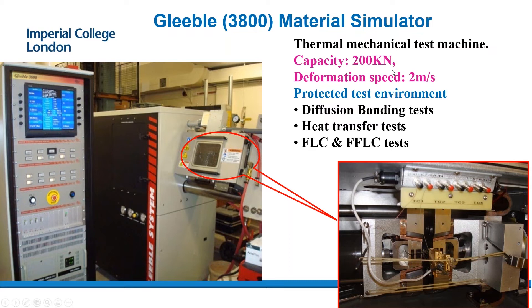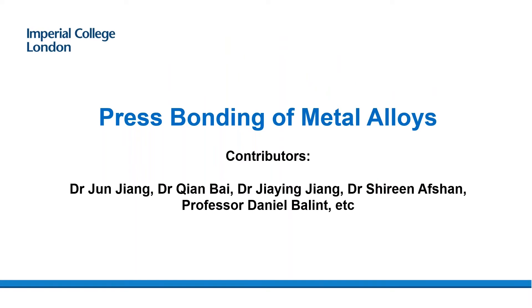We have a range of facilities in our laboratory, but one of the key pieces of equipment is a Gleeble material simulator, the 3800, which we bought about 10 years ago when I moved to Imperial College. Today I believe most people know the capabilities of the Gleeble material simulator. What we try to do is talk about three aspects: using the Gleeble for diffusion bonding tests, heat transfer tests, and generating forming limit curves and fracture forming limit curves — which are not common Gleeble applications.